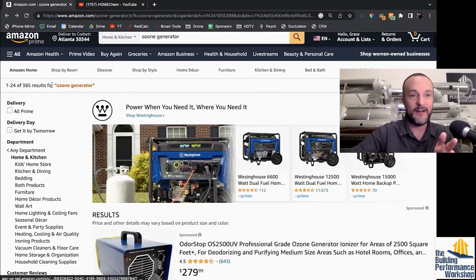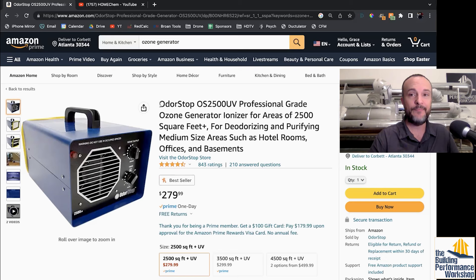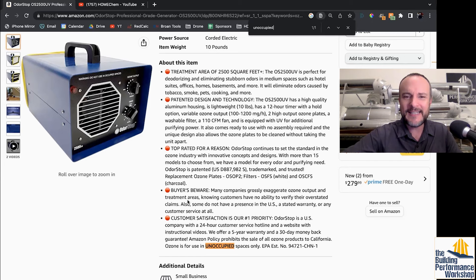There are 385 ozone generators for sale on Amazon. Let's go to the number one item, which is sponsored — I happen to have met these guys at a trade show recently. These things are really important never to use in an occupied space. If I just find the word 'unoccupied' on this page, there is exactly one instance of it — and it's buried underneath customer satisfaction messaging and warranty information. It simply says: 'Ozone is for use in unoccupied spaces only.' And that's all they say about it.